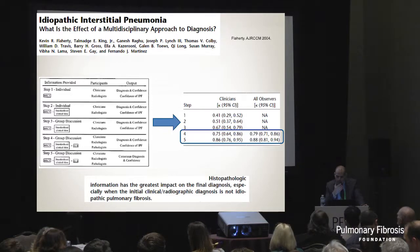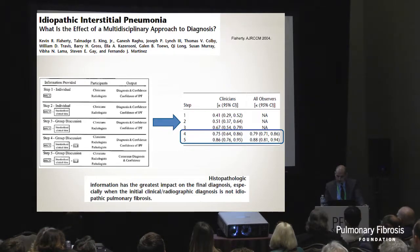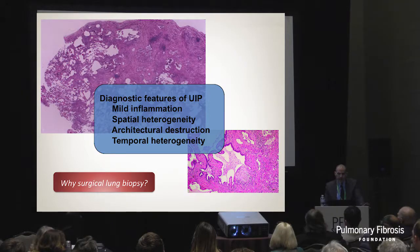In that paper, histopathologic information had the greatest impact on the final diagnosis, especially when the initial clinical radiographic diagnosis is not idiopathic pulmonary fibrosis. As a reminder, this is about 50% of patients with IPF who do not have a typical high-res CT. So surgical lung biopsy is still important.